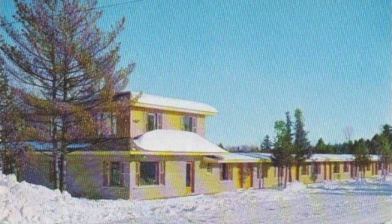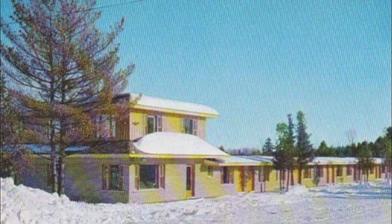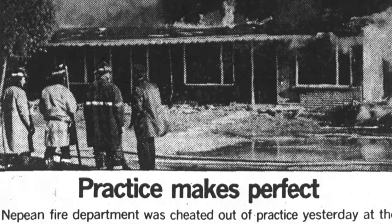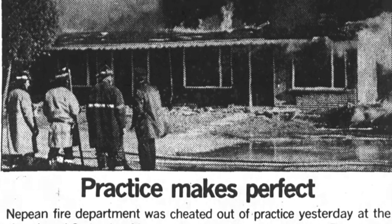This 1950s postcard shows what the Cedarview Motel looked like. One of its guests arrived by helicopter in 1961. This 1965 aerial image shows the distinct swimming pool. It was later abandoned after NCC purchase and burnt to the ground.